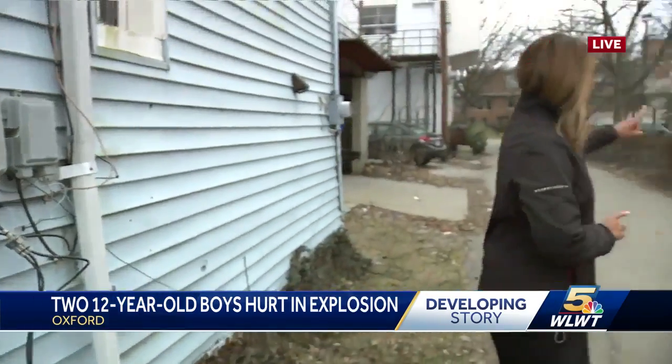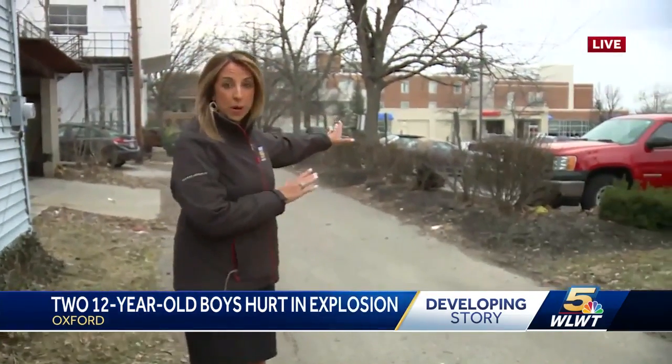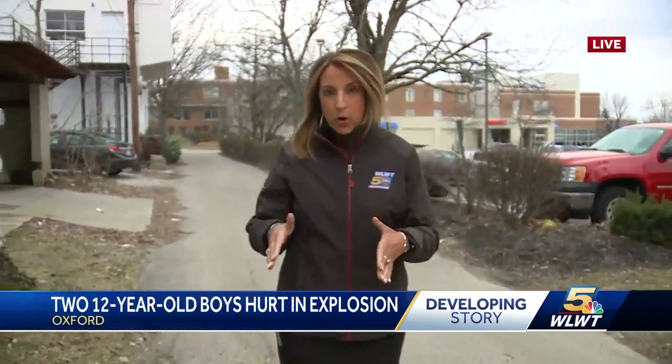One other thing I want to point out — if you take a look, McCulloch Hyde Hospital is right over there, about a block away. Nurses inside the emergency room heard the blast, ran over, and immediately started helping the children.